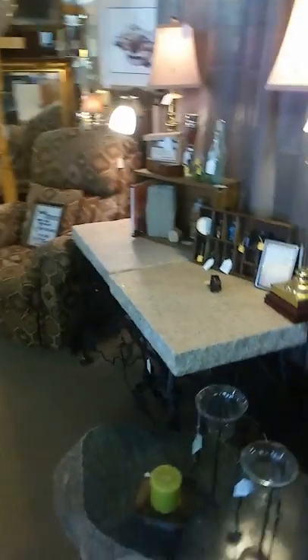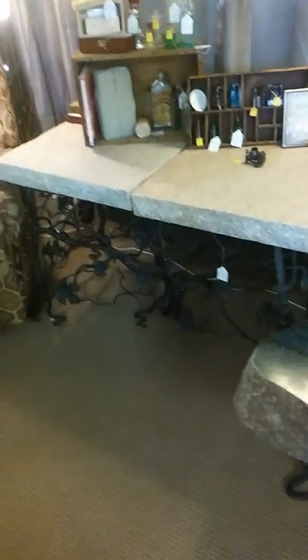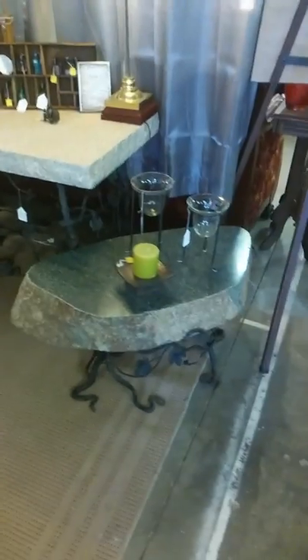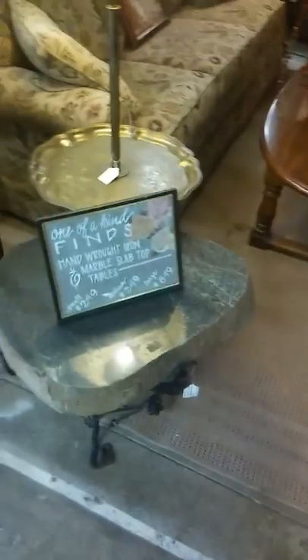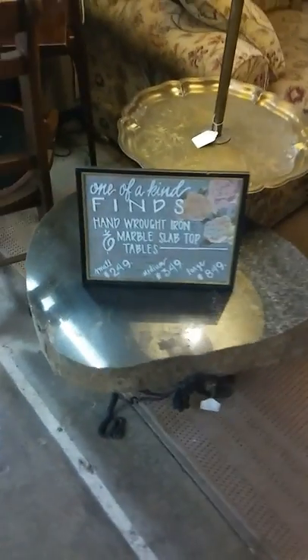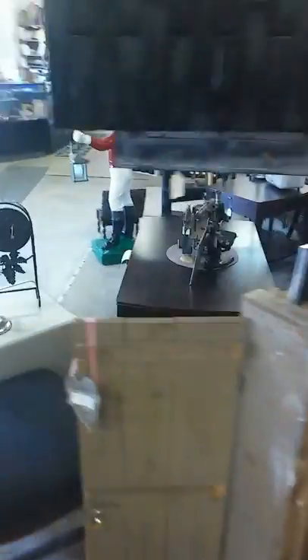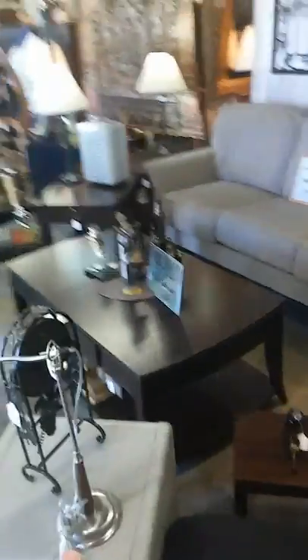These are a one-of-a-kind find — hand-wrought with marble slab: a sofa table, coffee table, and end table. The prices we have on them, you would pay that for the marble alone, let alone the workmanship. They're a great deal and they're gorgeous for inside or out.